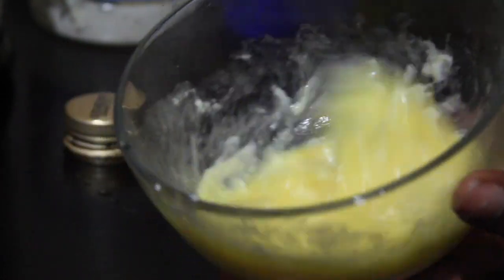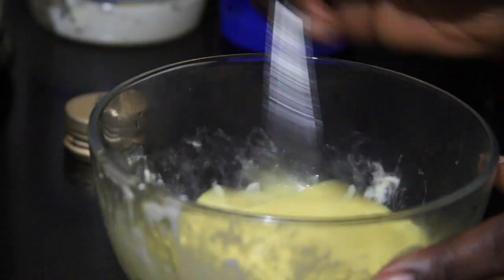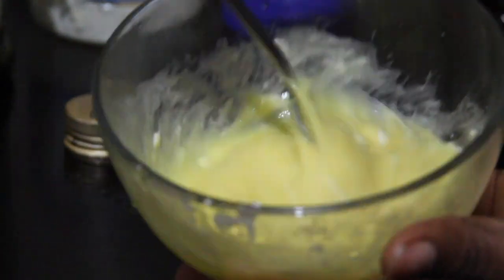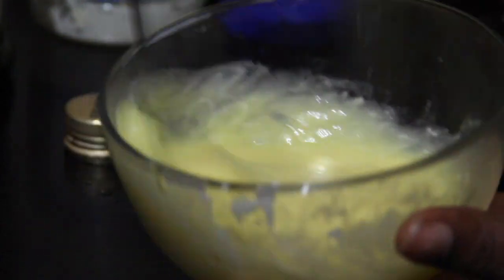So here I grabbed the bowl and made two tablespoons of mayo, one tablespoon of honey, one tablespoon of olive oil, and I cracked in two eggs and mixed everything together. After you mix everything together, go ahead and prep your hair.